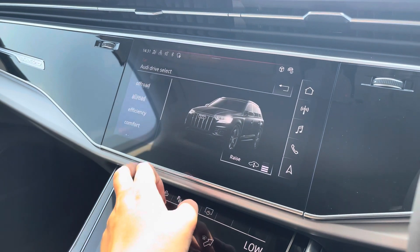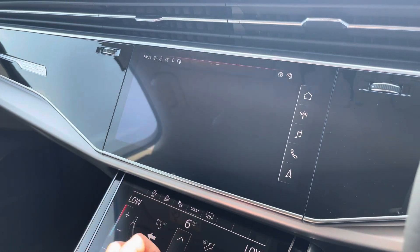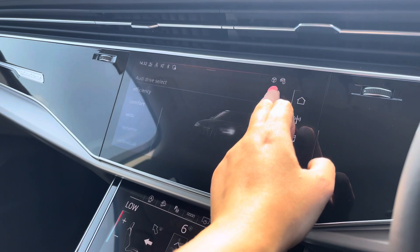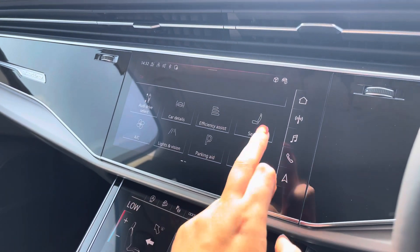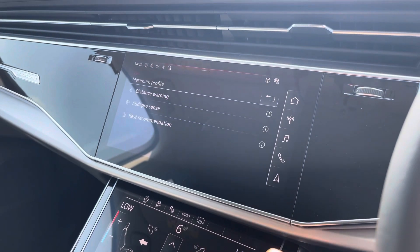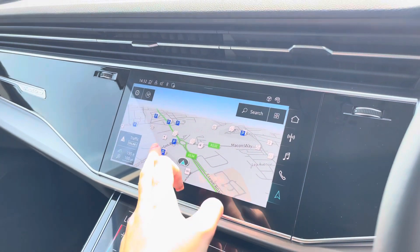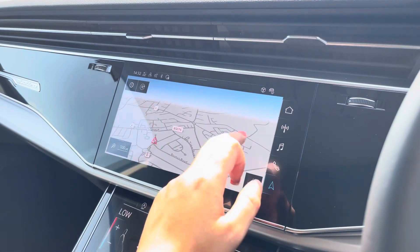The car settings feature the Audi Drive Select, allowing you to adjust from off-road up to dynamic, as well as individually adjust the drive system, suspension, and steering. Further back, we've got the driver assist, which comes with distance warning, Audi Pre-Sense, and rest recommendation. With this being a touchscreen, the satellite navigation system is extremely easy to use.